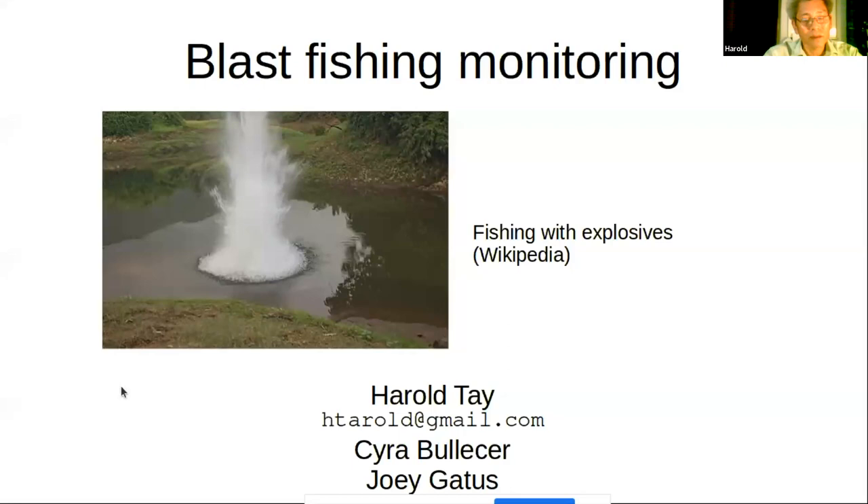Blast fishing is fishing with explosives — this picture is from Wikipedia. Basically, you blast the fish, choke them, and shoot them up. It's illegal everywhere it's practiced because it's very destructive, indiscriminate in the critters it kills, and it's bad news ecologically regardless.